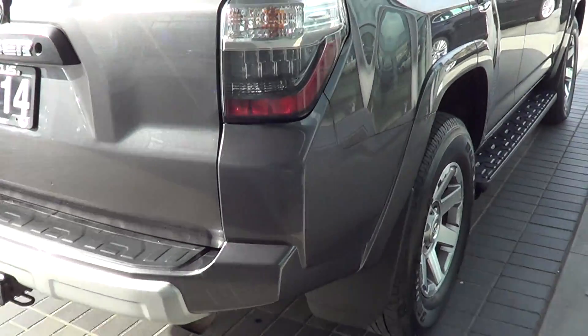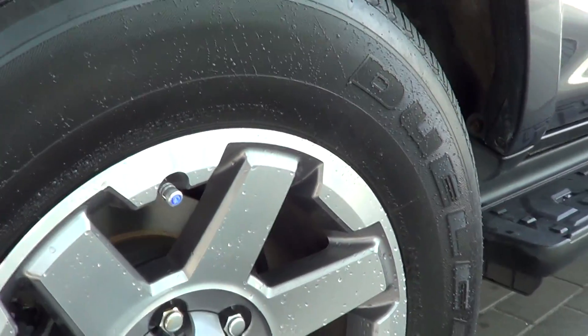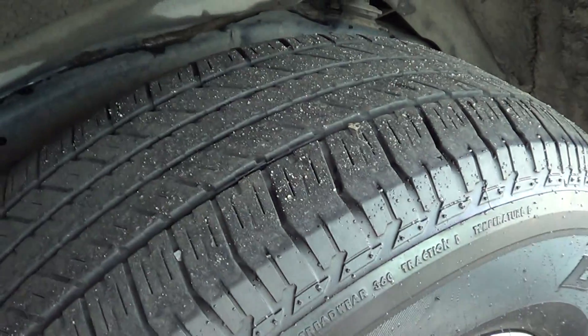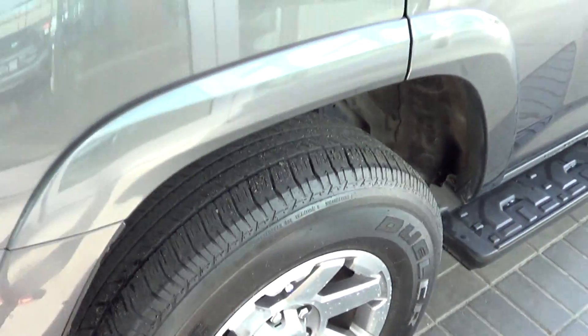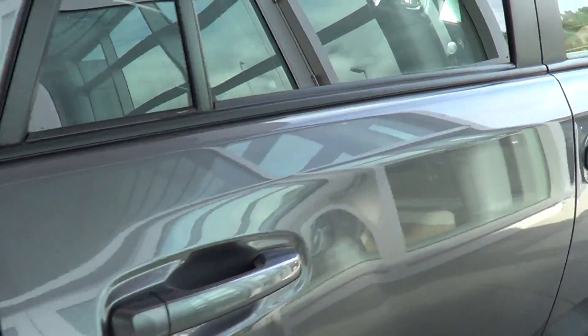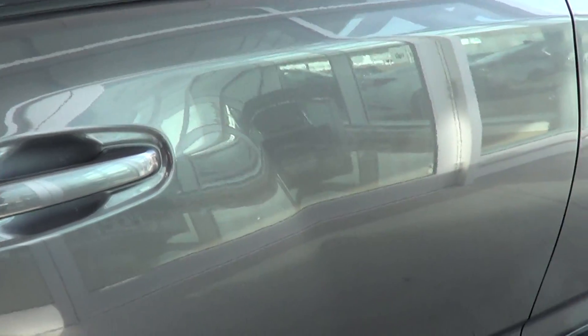Moving on to the rear right side — the rear right tire and rim, no curbing for me to point out, and the tire condition has lots of tread life left. Having a look at the rear right passenger door, it looks good — again no marks for me to point out on this one.